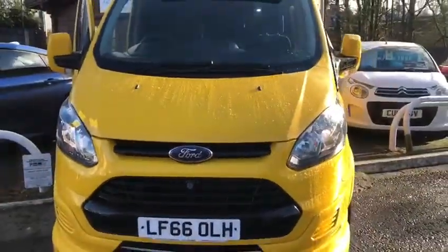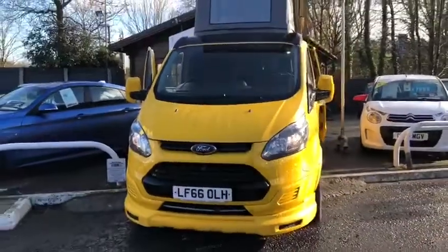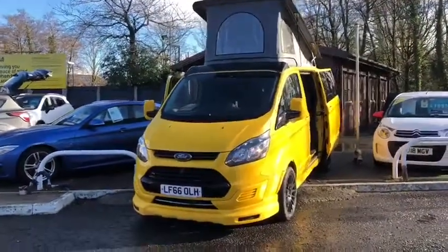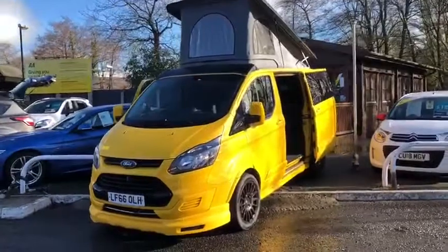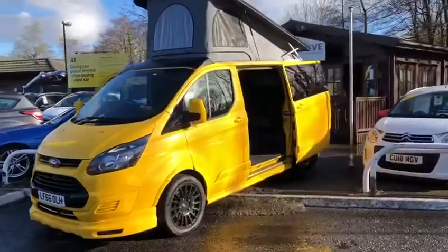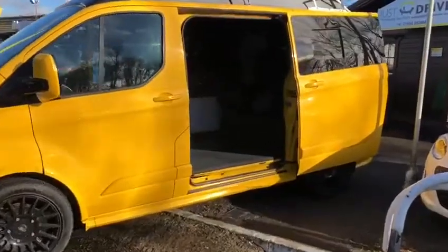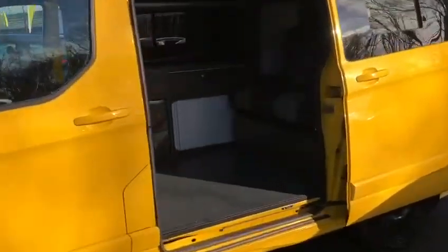Hi there everyone, this is Billy from Just Drive and today I'm going to take you on a walk-around introduction video on this superb 2016 Ford Transit Custom which has recently been converted into a camper. One thing to note straight away, as you can see, is that fantastic zinc yellow metallic paint.